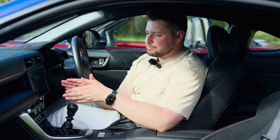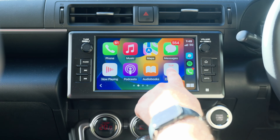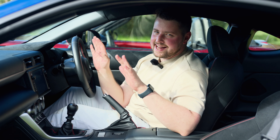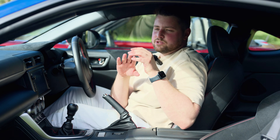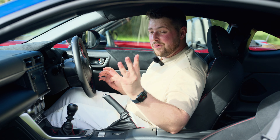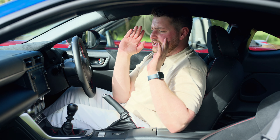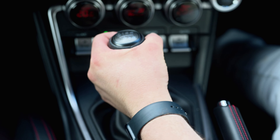Up front you get a really cool digital instrument cluster, and when you put it in track mode it shows a really cool tachometer. The infotainment display is certainly better than the MX-5's — I like how functional it is. It has wired Apple CarPlay and wired Android Auto. Practicality completely outshines the MX-5. The previous BRZ had an uncomfortable open area here, but now it's padded with a nice armrest that opens to reveal cup holders and two USB-A ports.